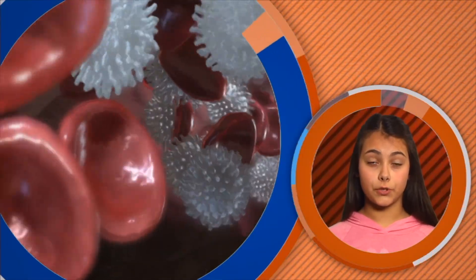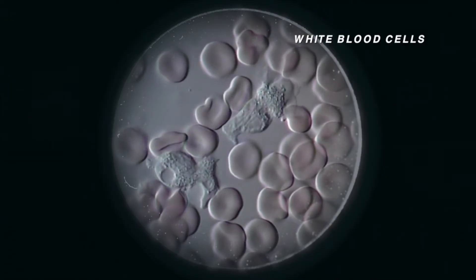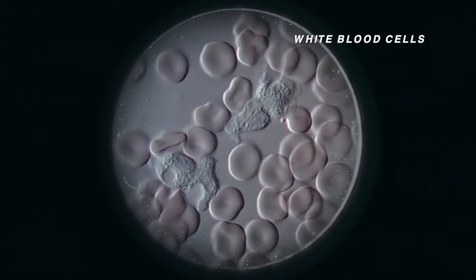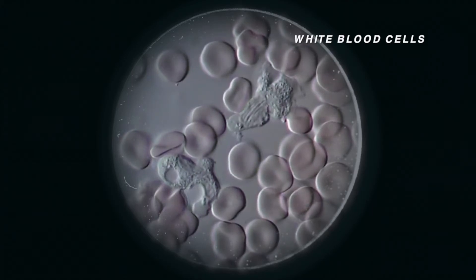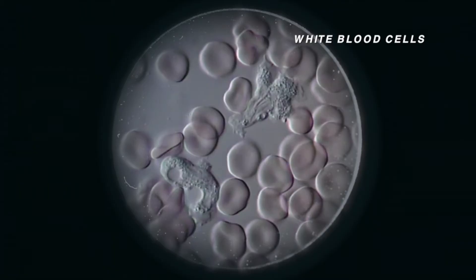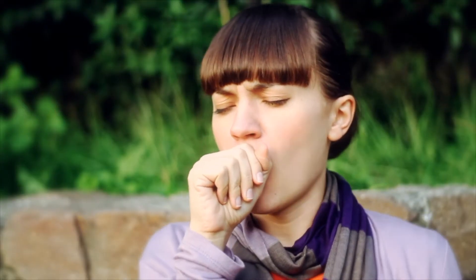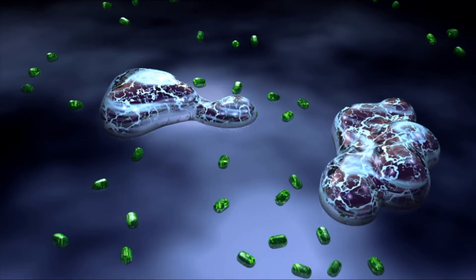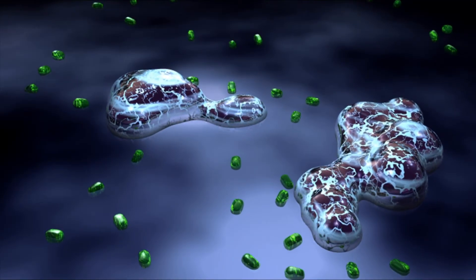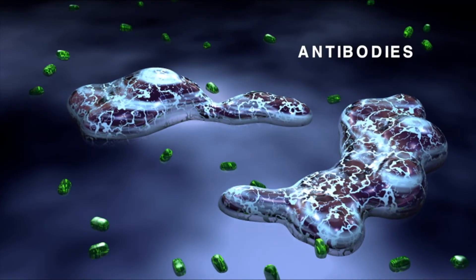White blood cells are also produced in bone marrow. In a single drop of blood, there are about 80,000 white blood cells. White blood cells are the body's disease fighters. Pathogens are viruses or bacteria that can enter your body and make you sick. Some white blood cells search for pathogens and engulf them. Other white blood cells release antibodies, a chemical that helps destroy pathogens.